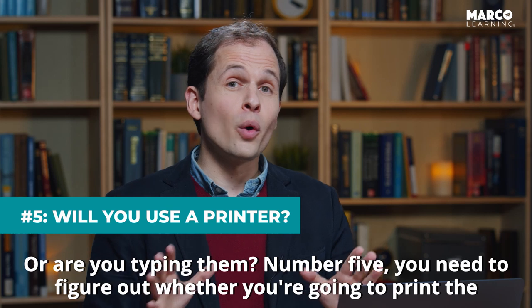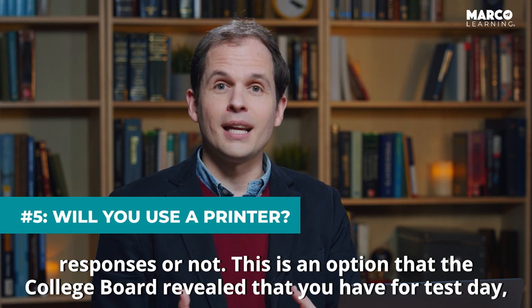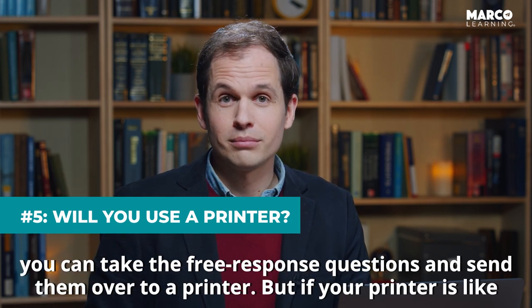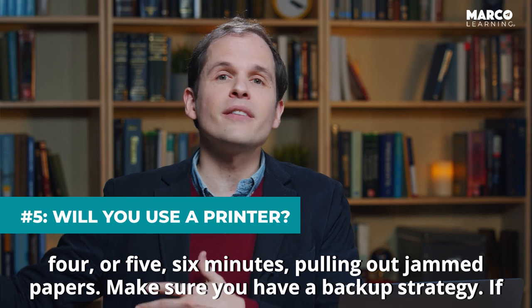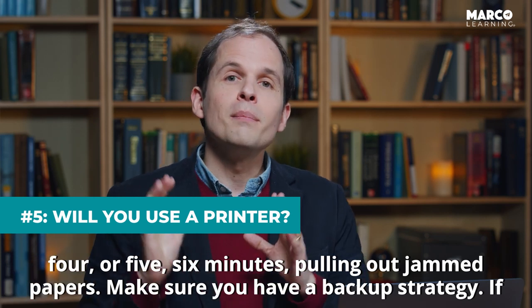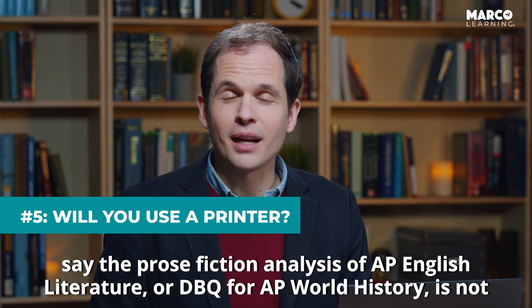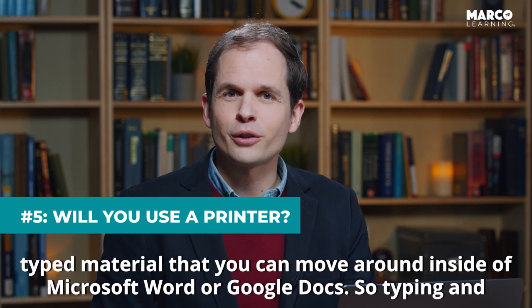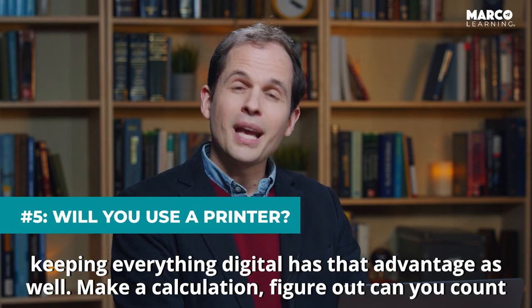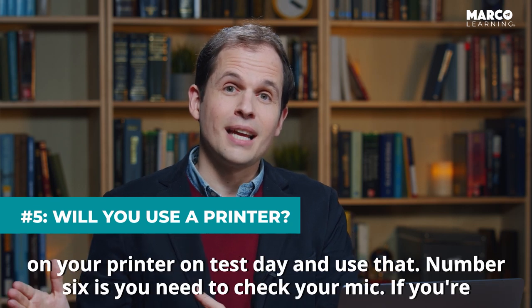Number five, you need to figure out whether you're going to print the responses or not. This is an option that the College Board revealed that you have for test day — you can take the free response questions and send them over to a printer. But if your printer is like my printer, you can't trust your printer, and you don't want to waste three, four, five, six minutes pulling out jammed papers. Make sure you have a backup strategy if you're going to print your responses. Remember that everything you annotate on a text — like the prose fiction analysis for AP English Literature or the DBQ for AP World History — is not typed material you can move around in Microsoft Word or Google Docs. Typing and keeping everything digital has that advantage as well. Make a calculation: figure out whether you can count on your printer on test day.